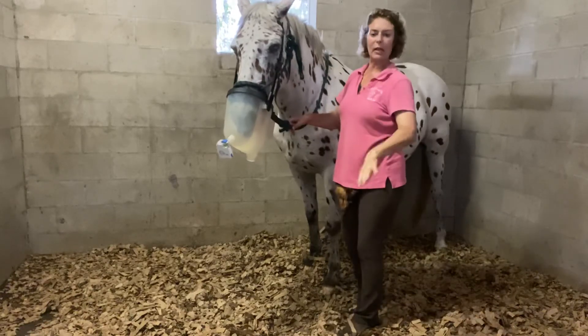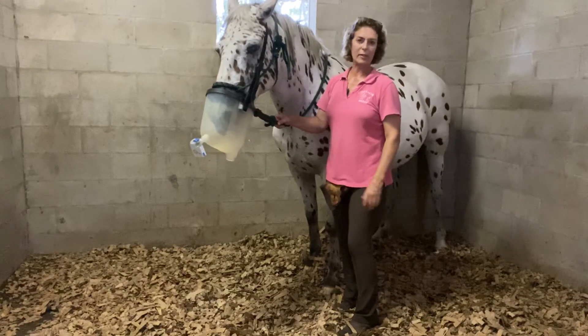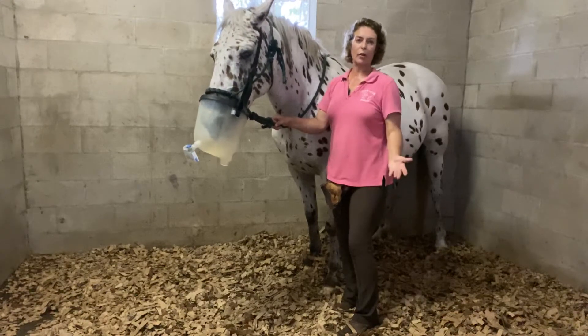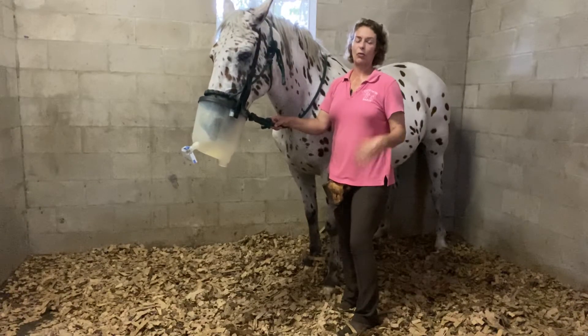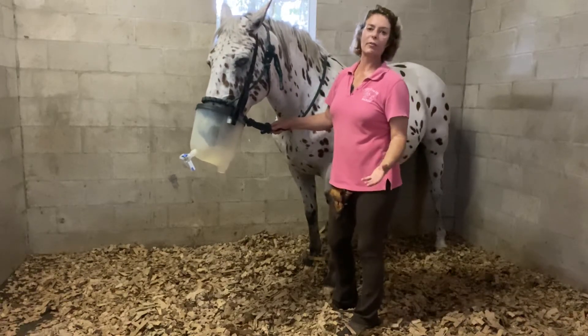They used to come in and knock shavings around and just go flying — that would set them off — and we've been really pleased that that's now gone away. It probably took two or three days. It is Florida, we do deal with seasonal allergies, it's all very hot and humid. But the fact that we don't have those dust particles in the stalls right now is fantastic.